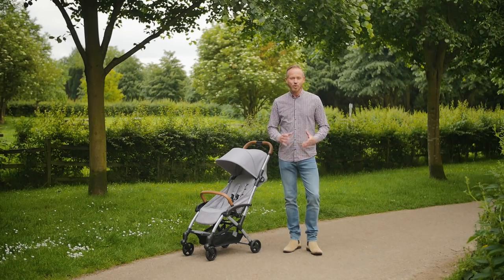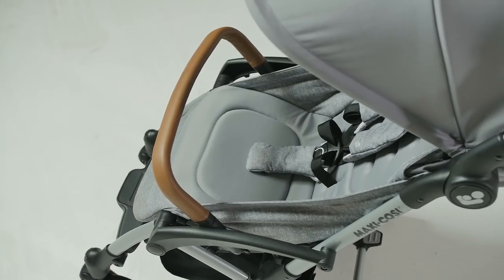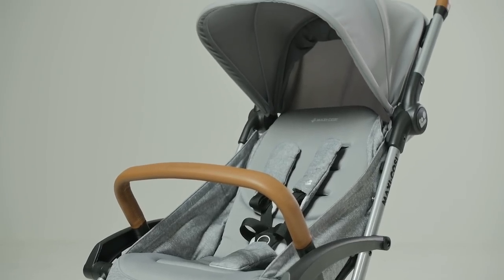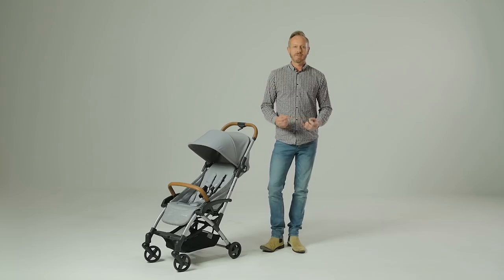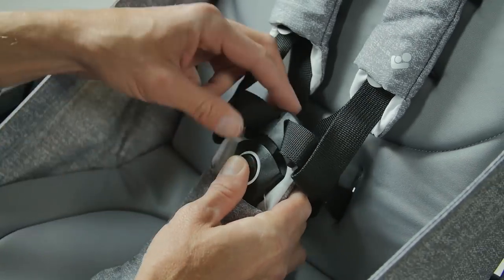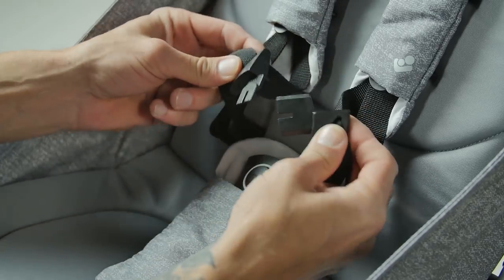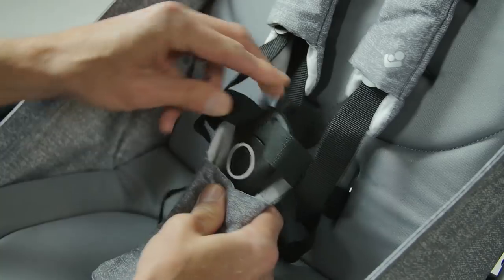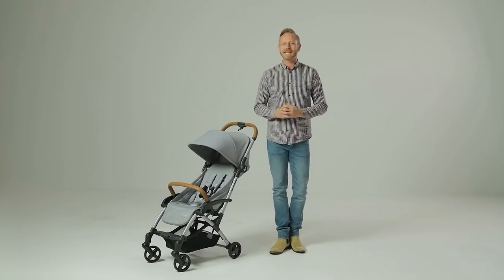Although compact, the stroller offers a comfortable width of seat. The seat back isn't the tallest, so you might have to bear this in mind if buying for toddlers. The five shoulder and waist straps are linked, meaning there are only two clips to fasten into the main buckle. The pull cords on the shoulders can be adjusted to fit baby neatly and comfortably.